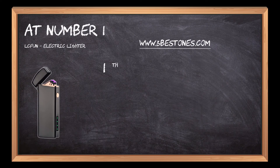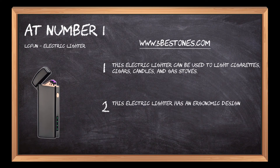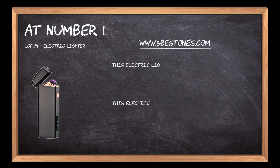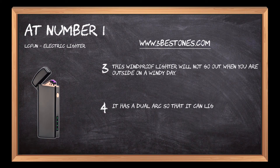At number one, the lcfun electric lighter. This electric lighter can be used to light cigarettes, cigars, candles, and gas stoves. It has an ergonomic design and is easy to use. This windproof lighter will not go out when you are outside on a windy day. It has a dual arc so that it can light up your cigar or cigarette in any circumstance.